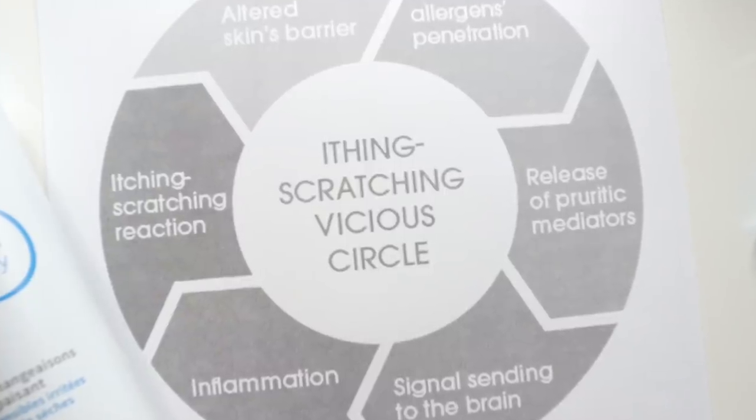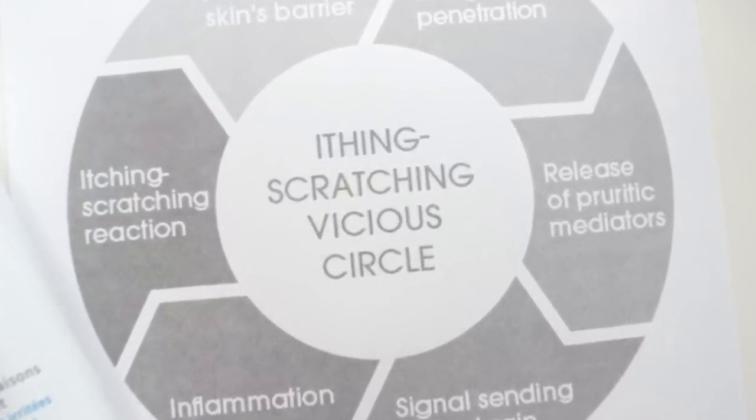Bioderma sent me this really interesting itch-scratch cycle diagram, and I think it's really fascinating. So what you have is an altered skin barrier — irritants and allergens can penetrate that barrier because you're not producing enough of your skin's natural waterproofing mechanism, which is the sebum. That releases pruritic, which is itchy, mediators. They send signals to the brain to send inflammation up. The more it's inflamed, the more you're itching and scratching. And the more you itch and scratch, the more your skin barrier function is impaired, which allows more irritants and allergens in — and sends more inflammatory markers up to the brain. It's a horrible, vicious circle.